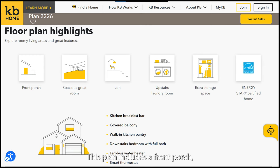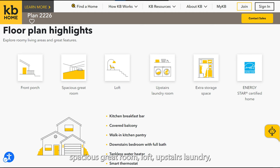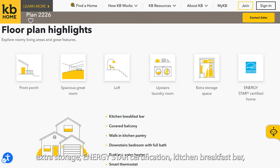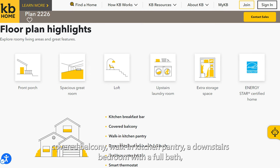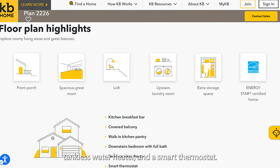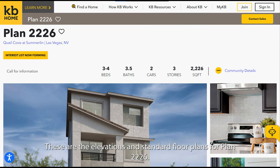Plan 2226 includes a front porch, spacious great room, loft, upstairs laundry, extra storage, ENERGY STAR certification, kitchen breakfast bar, covered balcony, walk-in kitchen pantry, a downstairs bedroom with a full bath, tankless water heater, and a smart thermostat. These are the elevations and standard floor plans for Plan 2226.